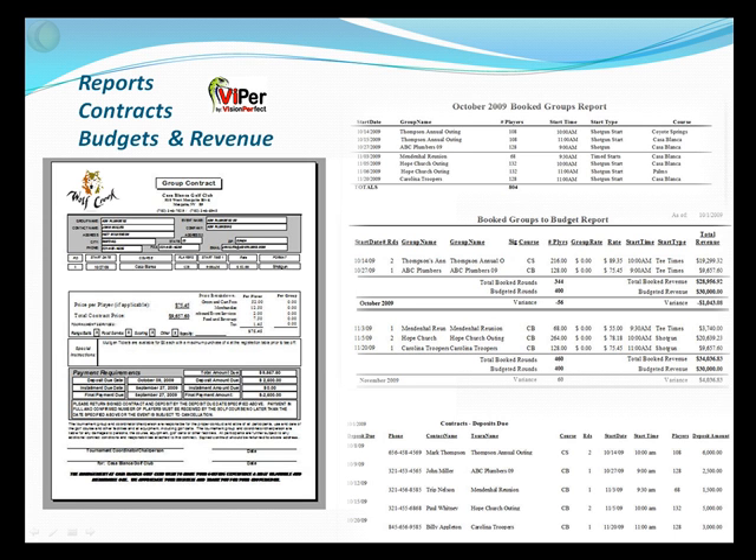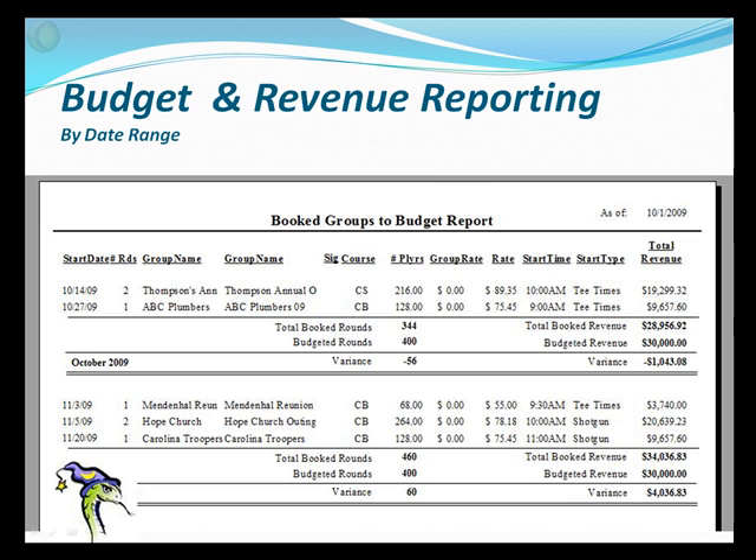Reports, contracts, budget, and revenue. In Viper, you're capable of printing nearly any report for client, staff, and management — contracts with outside events, welcome and thank you letters, tournament survey forms, anything that has to do with the critical dollars and cents of a tournament. The Budget and Revenue Report by Date Range is an excellent report that shows revenue from prior events and projected revenue from future events, all adjusted on your date ranges.